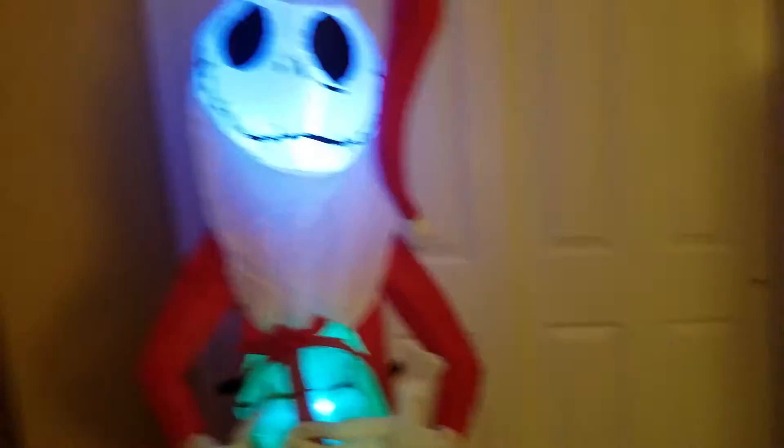Anyways, let's plug this guy in. He inflates fairly fast, and he's already inflated.